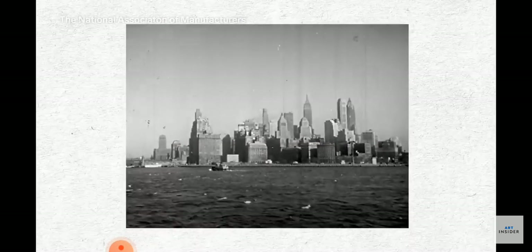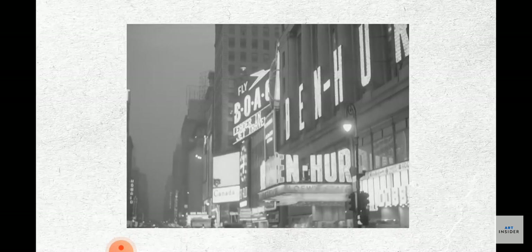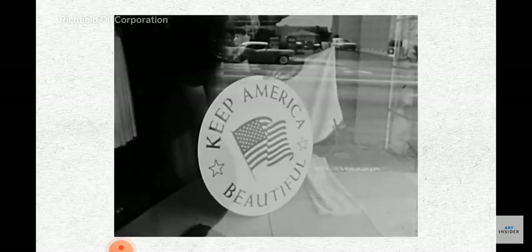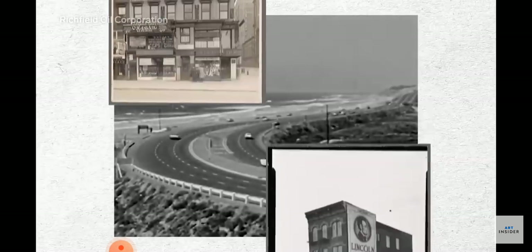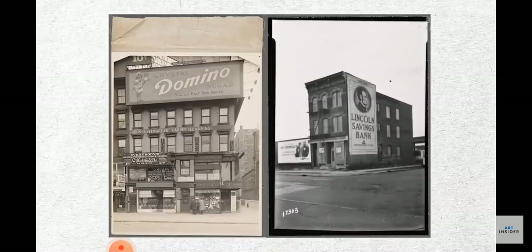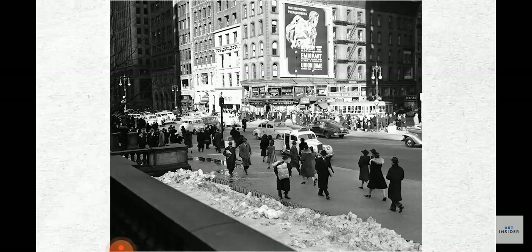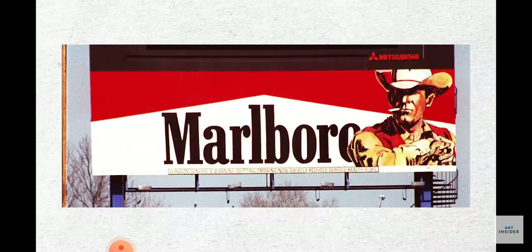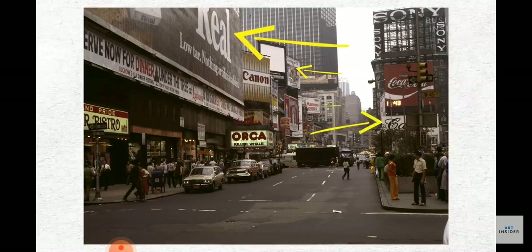By the mid-1900s, the industry started drying up. First, electric signs took over in popularity. Then, the Highway Beautification Act of 1965 heavily regulated hand-painted billboards. Despite the artistry of the wall dogs' work, their walls weren't considered art — they were advertisements, and as such, were subject to these new regulations. Around the same time, faster vinyl-printed billboards began replacing time-consuming hand-painted ones. Wall dogs and their walls were obsolete.